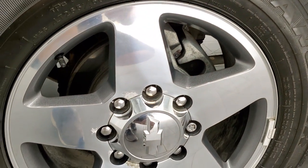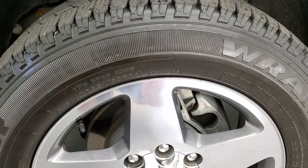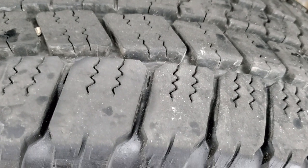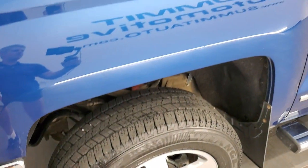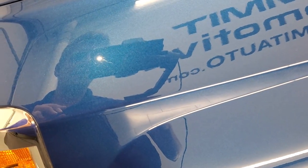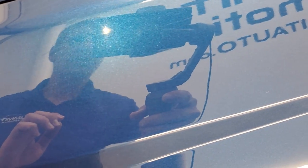This one comes with 20 inch polished aluminum with painted inserts rims — no scuffs or scrapes. It has Goodyear Wrangler LT 265/60R20 tires and these tires are very new; I would say they're probably about 70 to 80% tread left on them. This one has the Z71 off-road suspension package. You can really get a good idea of that metal flake on this deep ocean blue paint — pretty cool looking color.